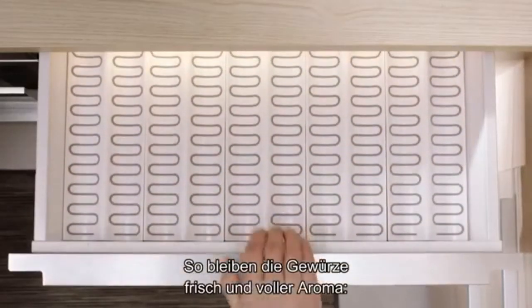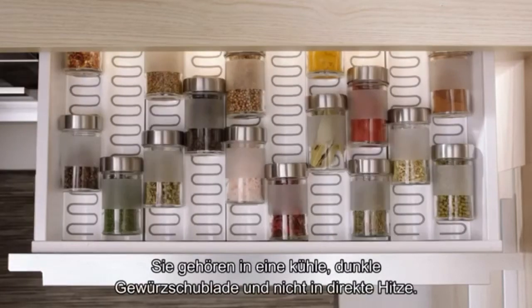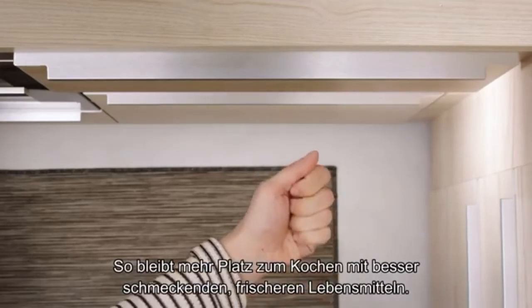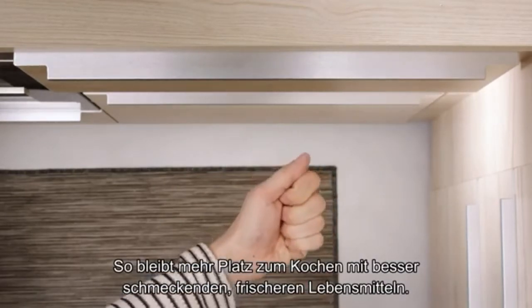Finally, to keep your spices flavorful and fresh, put them in a cool, dark spice drawer, away from any direct heat. There you go! More space for cooking and better-tasting, longer-lasting food.